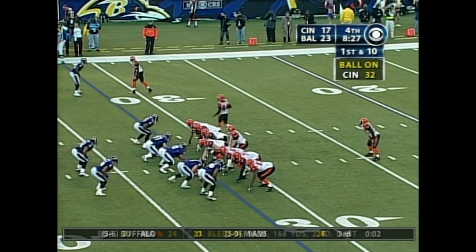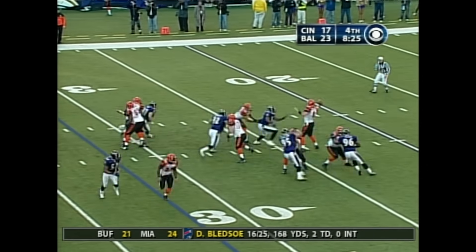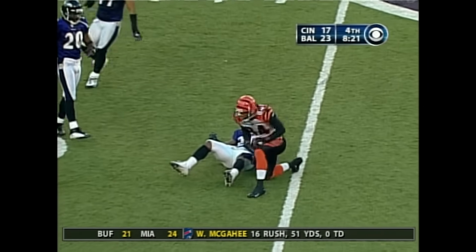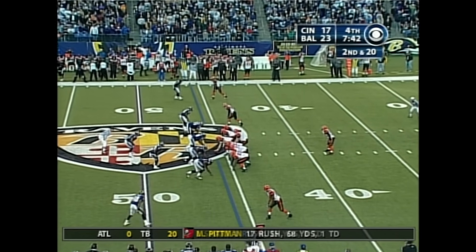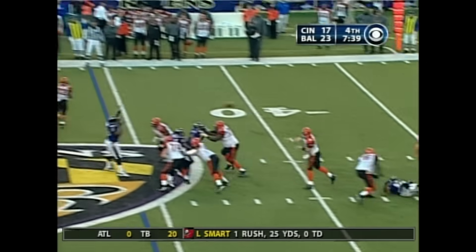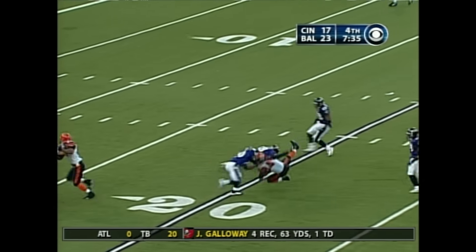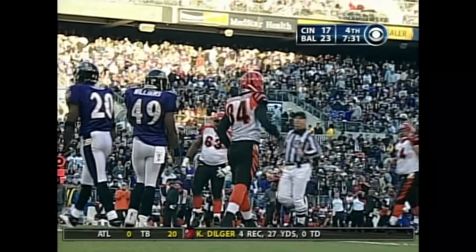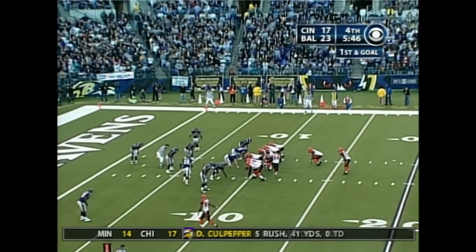A double tight end set on a first and ten from the 32 for Cincinnati — play action, Palmer, rush coming, Palmer throws over the middle to T.J. Houshmandzadeh. After the Baltimore timeout — play action, rush coming, Palmer throws and finds a seam in stride — T.J. Houshmandzadeh again. Carson Palmer has stood toe to toe with this Baltimore defense.